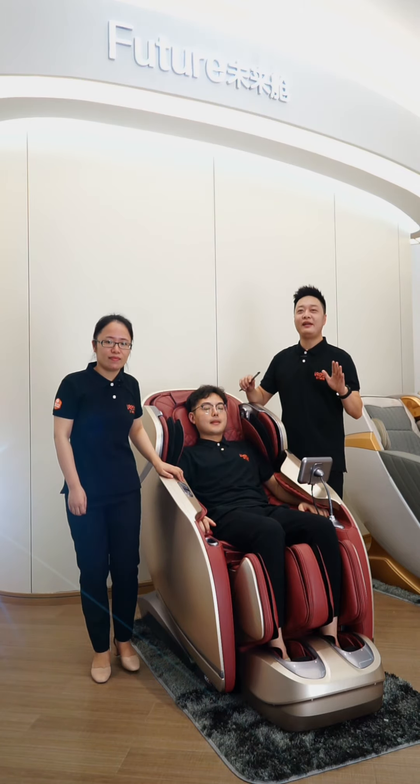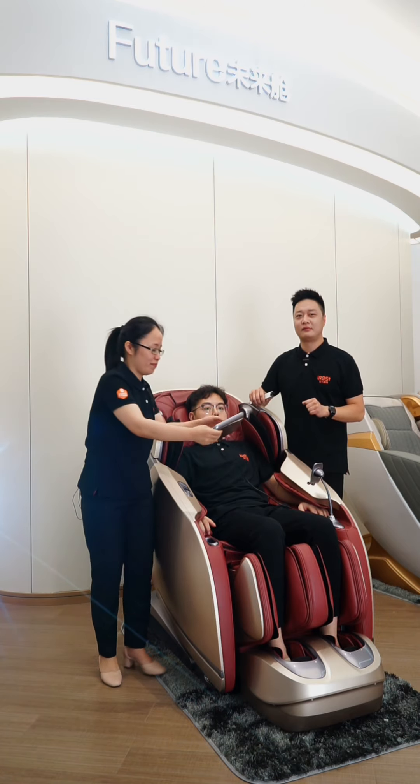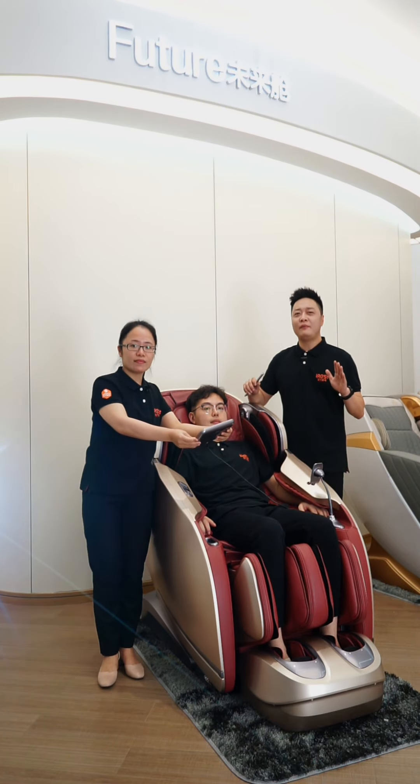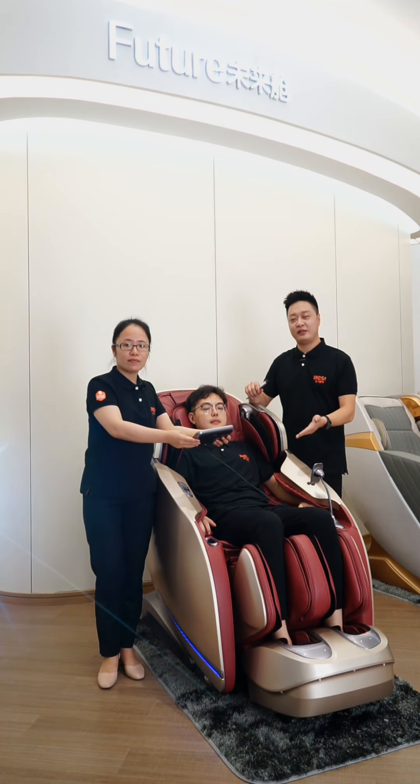Today, we mainly introduce one of our most high-end massage chairs. It's also one of the most popular in the massage field — the A100 Space Intelligent Chair.